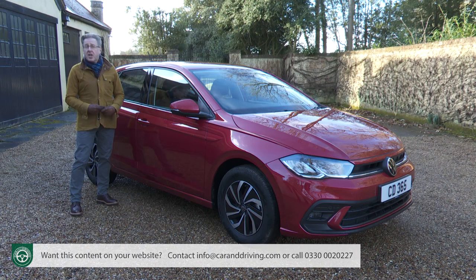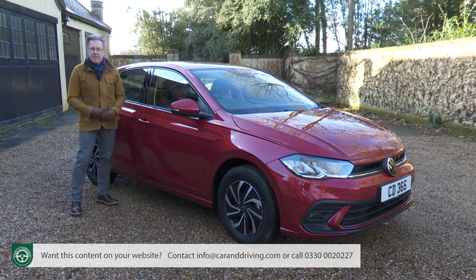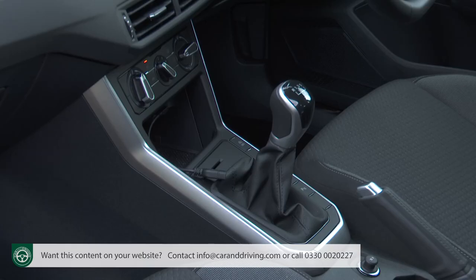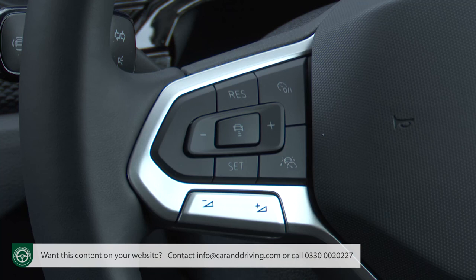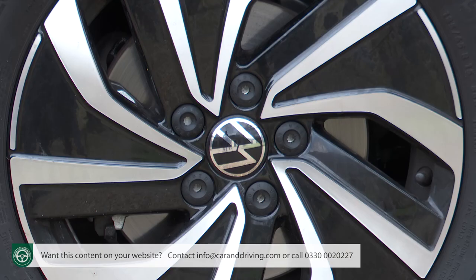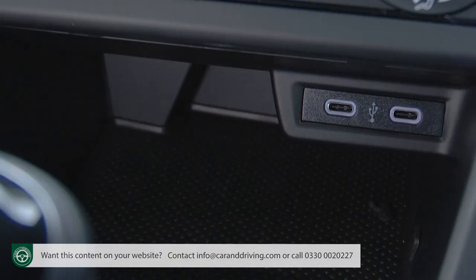Travel Assist facilitates level 2 automated driving at speeds up to 130 mph, capable of taking over the steering, braking and acceleration at speeds starting from 0 mph with a DSG auto gearbox or 19 mph with a manual, going up to the car's maximum speed. The driver activates the system by pressing a separate Travel Assist button on the redesigned multi-function steering wheel. Other standard Life spec features include 15-inch Essex design alloy wheels, power folding adjustable and heated door mirrors, automatic rain-sensing wipers, and double USB-C sockets front and rear.